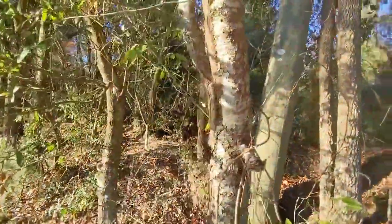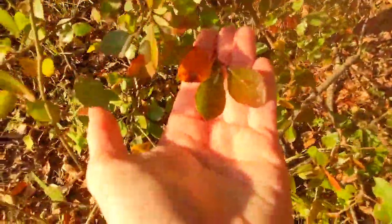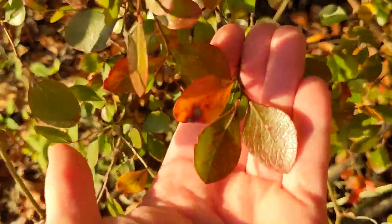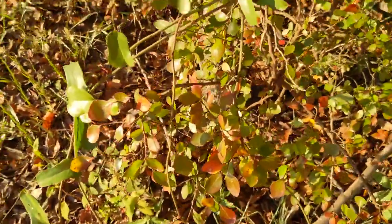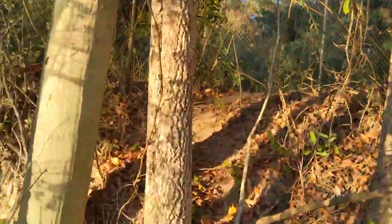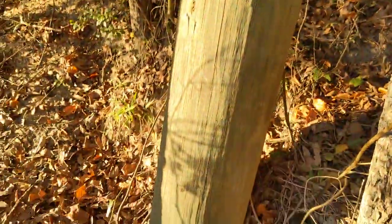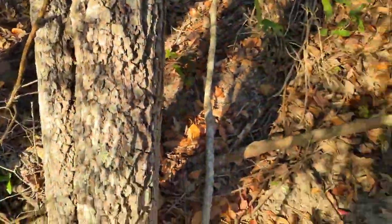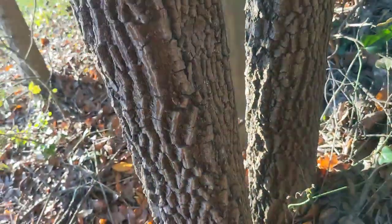This one right here is the black cherry. And below it here, this is sparkleberry — it's a kind of blueberry, also edible. And then here is the telephone pole, which is a very handy landmark so you know you're at the right spot. Right here is the first persimmon tree.